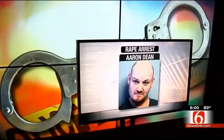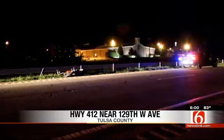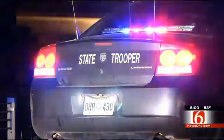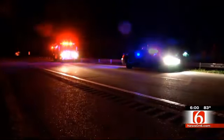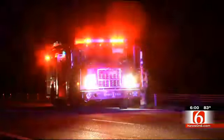Tulsa police say they arrested a man after investigating a rape at the Best Budget Motel near Admiral and Sheridan. Friday afternoon, officers arrested 37-year-old Aaron Dean for first-degree rape, kidnapping, and assault after talking with the victim at the motel. Investigators say they located Dean and arrested him. OHP troopers say a Sapulpa man is dead after a motorcycle wreck on Highway 412. The crash happened around 11:30 Friday night near 129th West Avenue. Troopers say Jeremy Townley's motorcycle left the highway and hit the cable barrier in the center median, and paramedics took Townley to the hospital where he was pronounced dead.